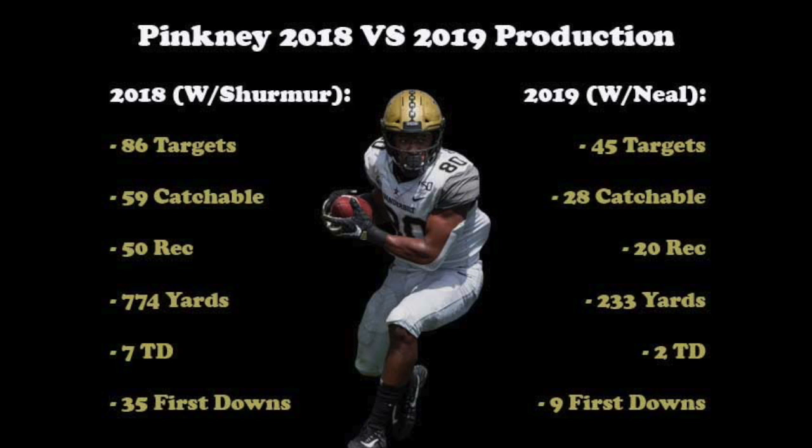We're going to take a look at plays from his 2018 bowl game against Baylor and 2019 games against Georgia, Purdue, and LSU.